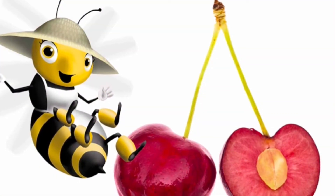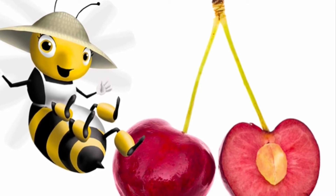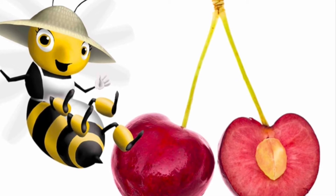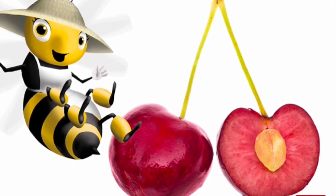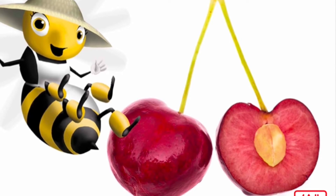Have you ever bitten into a fresh cherry? If you have, your teeth have probably bumped into a cherry seed. Inside a cherry is a big hard thing called the cherry pit. The seed of the cherry is actually inside the cherry pit. The tasty part of the cherry that people eat is the soft fruit around the pit. To people, that seems like the most important part of a cherry, but to the plant, the most important part is the seed that can grow into a new plant.